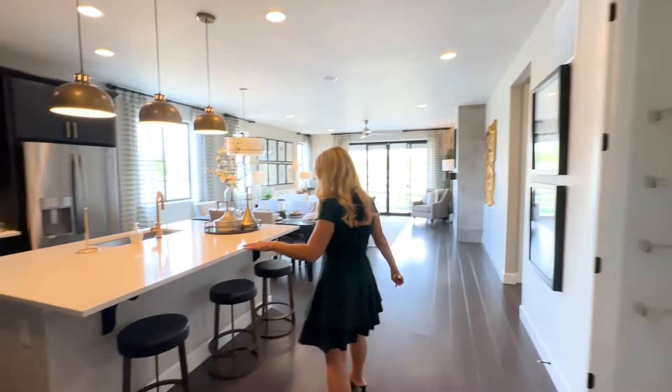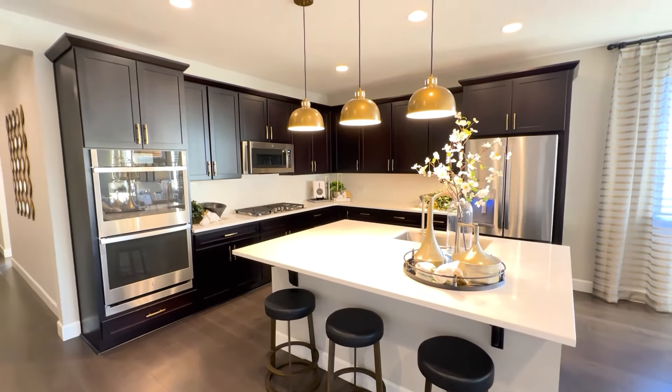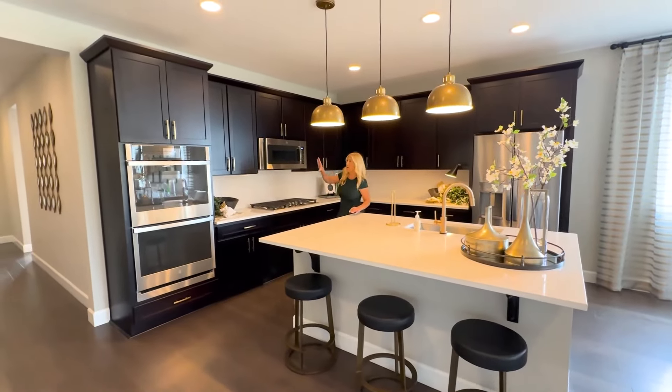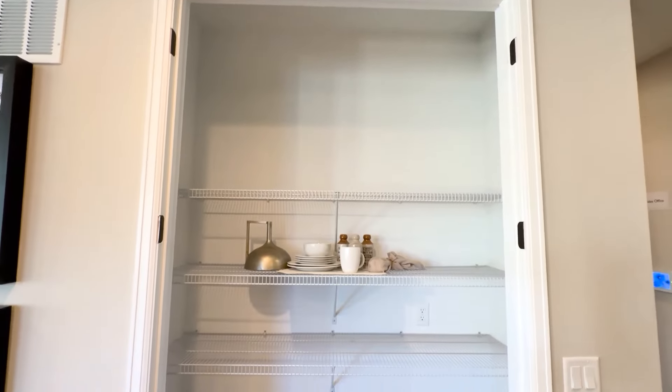Let's check out the kitchen. We've got beautiful quartz countertops right here, all stainless steel appliances, some really nice backsplash, great cabinets here. And then here is your pantry right here.